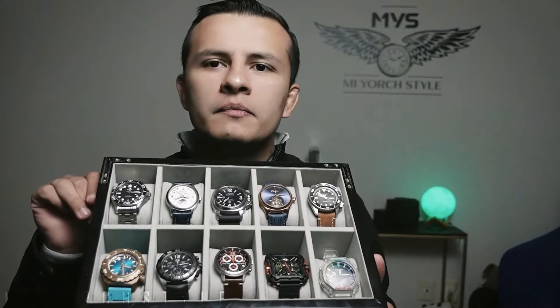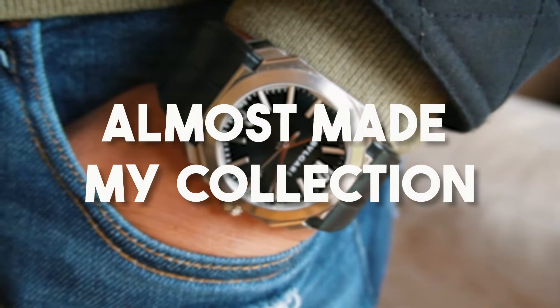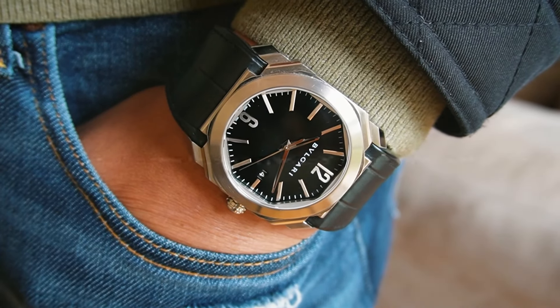At the end of every year I always make a state of the collection video, but I thought it was a good idea to talk about the watches that almost made my collection but for one reason or another they didn't make it. So here we go.